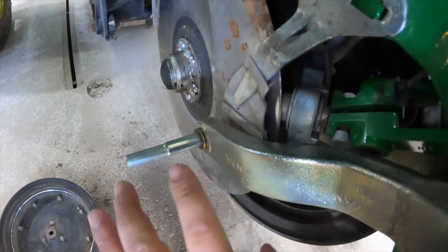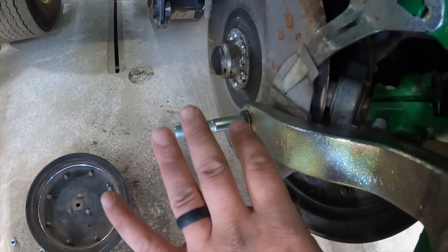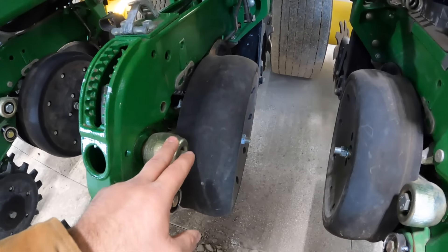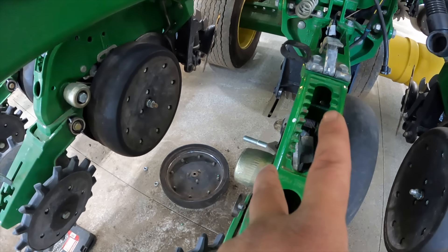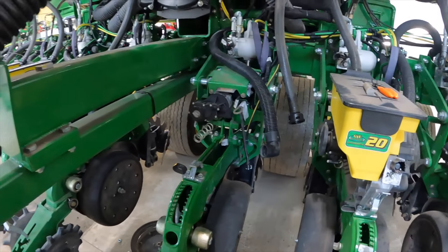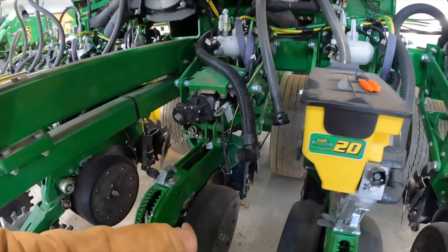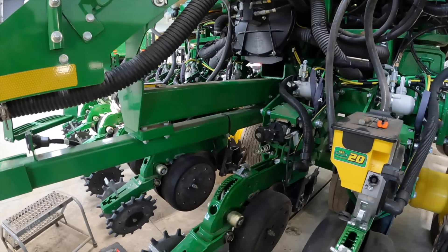What would happen is when I'd lift up the planter, if both gauge wheels didn't lift up simultaneously and evenly, this would get cockeyed to one side. It would think there's no down pressure and try to smash the row unit into the ground. It didn't do it a lot, but it did a few times. Now I've figured out what's going on — we need a new sensor on that, and that should fix the problem.